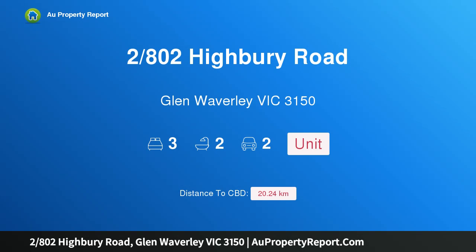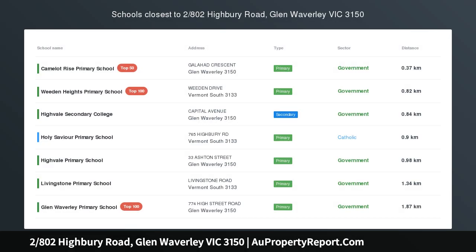Hi, I am glad to introduce property at 800 Highbury Road, Glen Waverley, Victoria 3150.